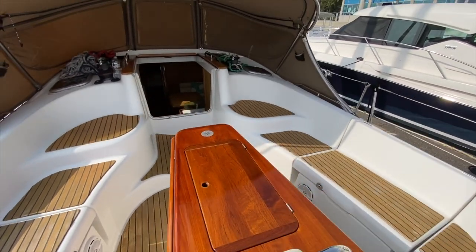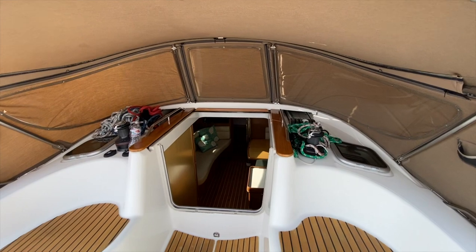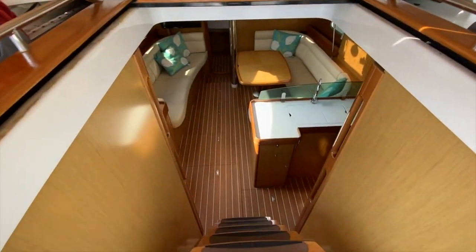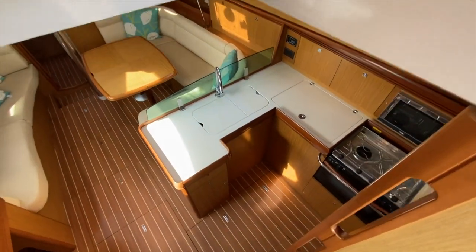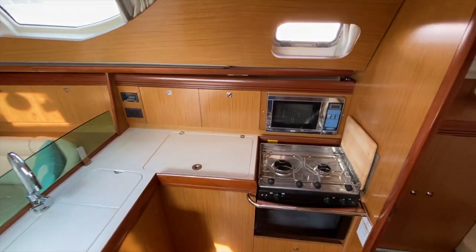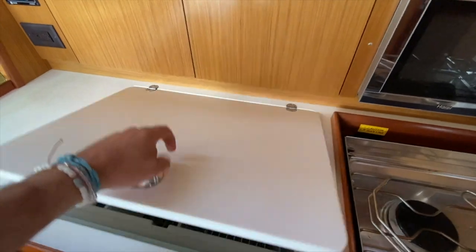Moving forward you can see nice upper seats protected by the Dodger, and an electric cabin top winch. Coming down below, the galley is off to the starboard side with a double burner stove and oven, microwave, and a large deep-capacity refrigerator located right here.